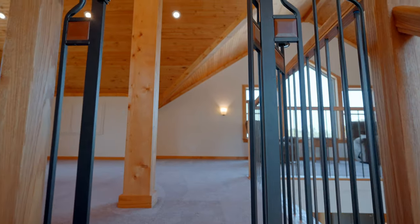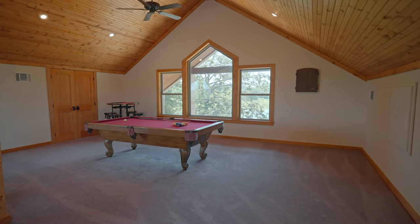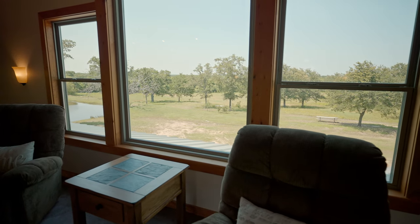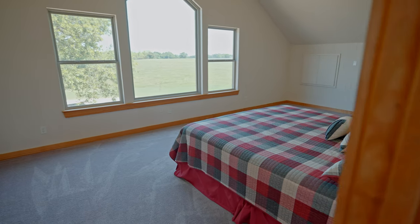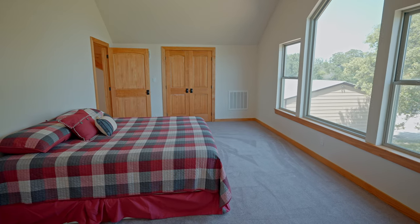As we move upstairs towards the loft, there are two separate living spaces — plenty of space for a pool table or entertaining — as well as a second living space with large windows opening to that beautiful secluded backyard. On the southwest side of the loft, you have a large open bedroom space for the final third bedroom in this cabin.